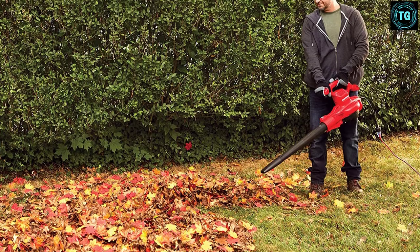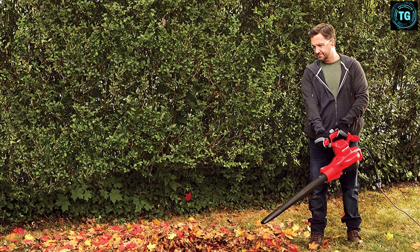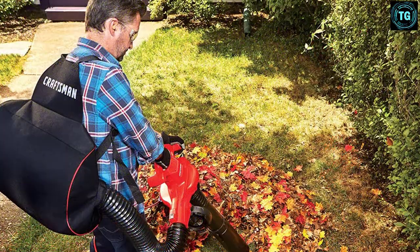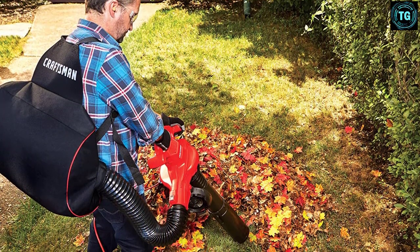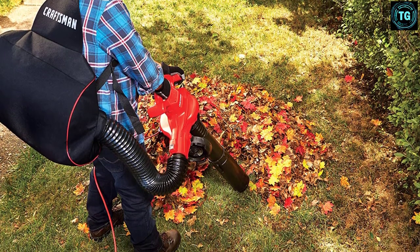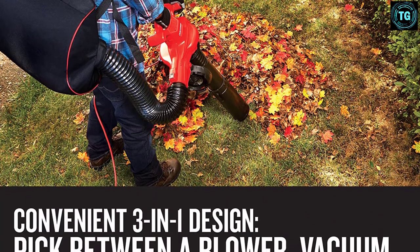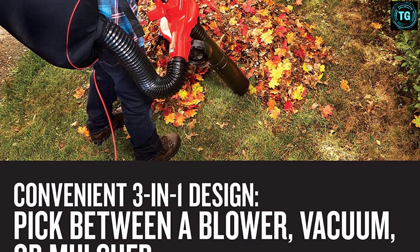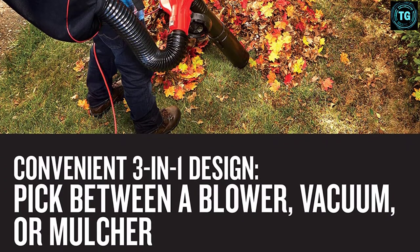You can easily switch this tool between blower, vacuum, and mulcher effortlessly without using any tools. The leaf blower has been designed to offer maximum convenience, with lightweight backpack straps that provide comfort when operating. There is also a dust bag that can collect up to 55 liters of debris, with a very wide mouth so you can easily dump the debris. There is no mention of warranty on the product page, but Craftsman's leaf blowers in general come with a 3-year warranty.